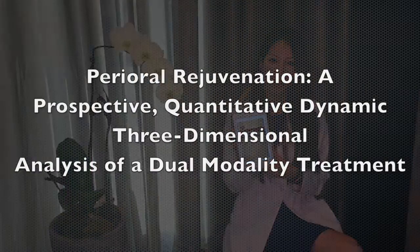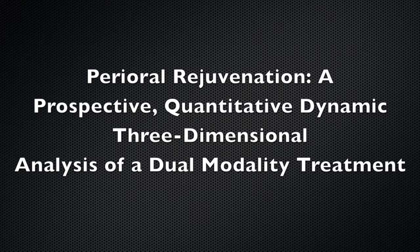My name is Dr. Katherine Chang and I'm so excited about ASJ's November issue where they're featuring our prospective study on perioral rejuvenation using a dual modality treatment. The perioral region is notoriously difficult to rejuvenate. Our study demonstrates that with very little product you can achieve high patient satisfaction and improvement if used appropriately and if the technique is tailored to each patient.